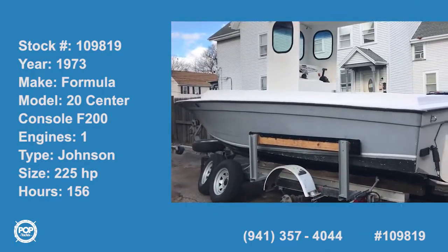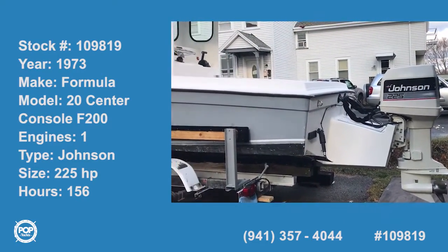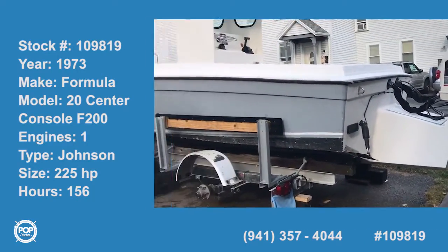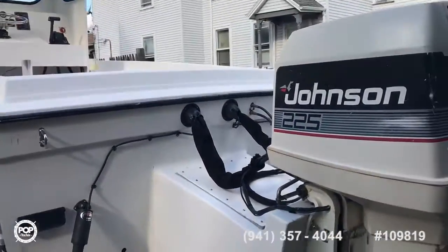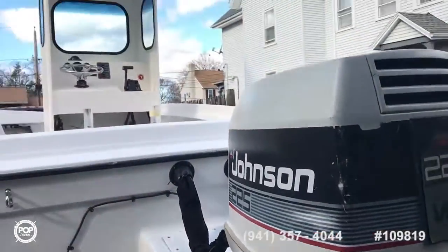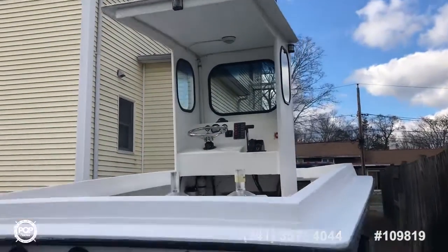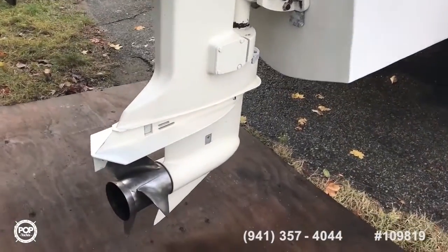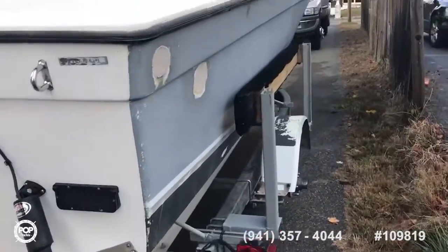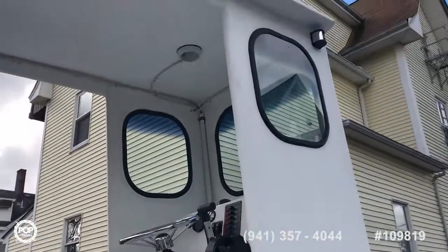A 20-foot formula battle wagon meant for some serious cod fishing. Homemade, built by the owner, intended to do some commercial cod fishing. The cod fisheries have become unprofitable, so he's selling the boat. Built in 2015, it's been in the water but not left in the water — always trailered back.